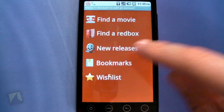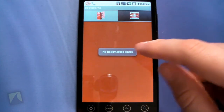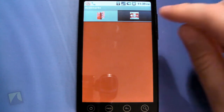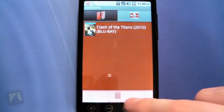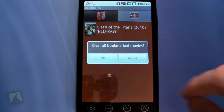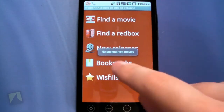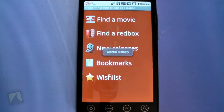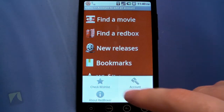'Bookmarks' shows you all the movies you've bookmarked that you might want to rent later. You can also bookmark your favorite kiosks, so you don't have to scroll through the whole list every time. And then you have your movies and a wish list option as well.